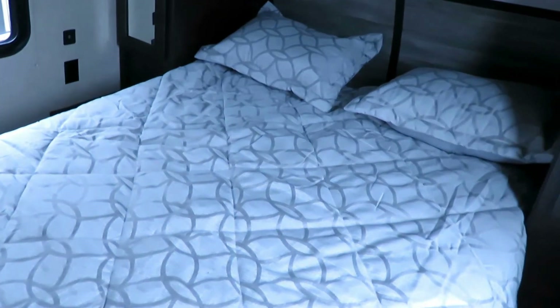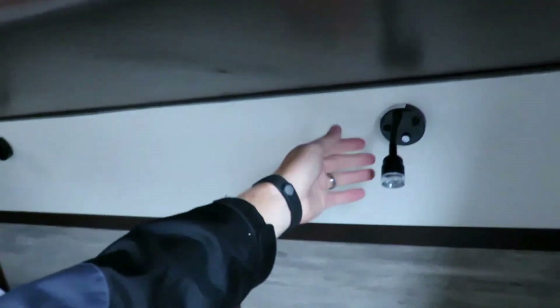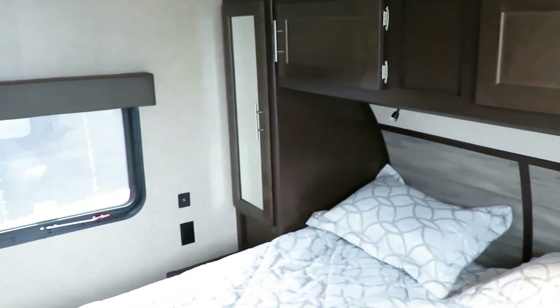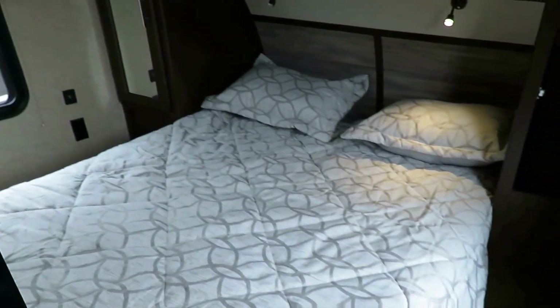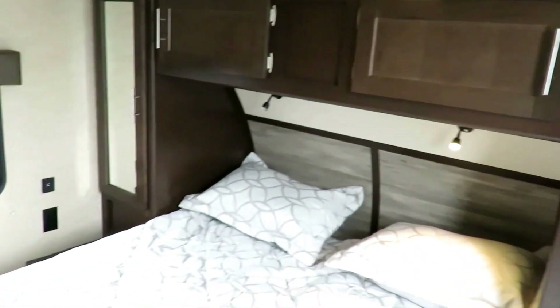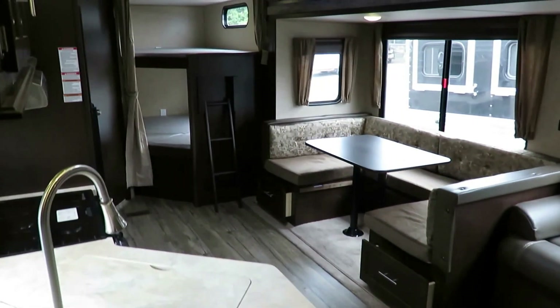They've done a nice job dressing up some pretty sharp bedding in here as well. They've included these cool lights — tap once for a blue reading nightlight, tap again for a nice bright spotlight. More LED lights here in the bedroom, and huge windows letting in lots of light. They've done a nice light-dark contrast to make the small space feel really not so claustrophobic. I've closed the doors and laid on this bed — they did the job right. I don't feel like I'm going to suffocate in this little thing.